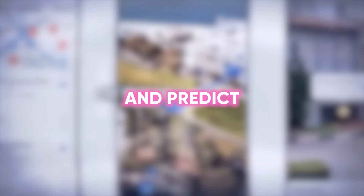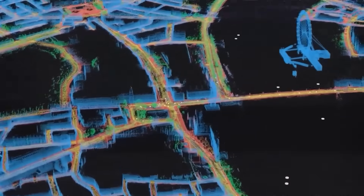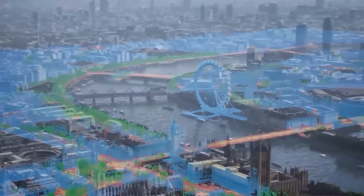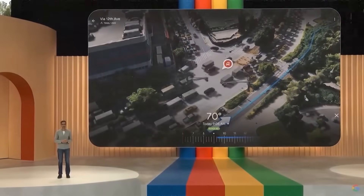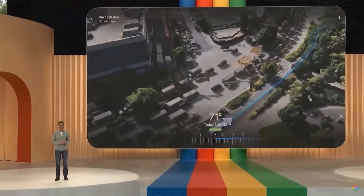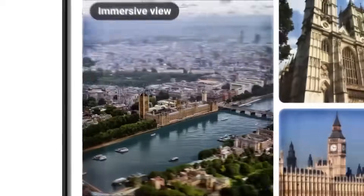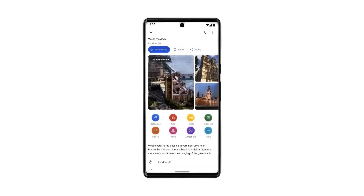Have you ever wondered what it would be like if your map could guide you and predict, visualize, and immerse you in your journey ahead? Well, that future is now a reality. Today, we will uncover some genuinely transformative features that have just rolled out in Google Maps. Get ready to see this familiar app in a whole new light.